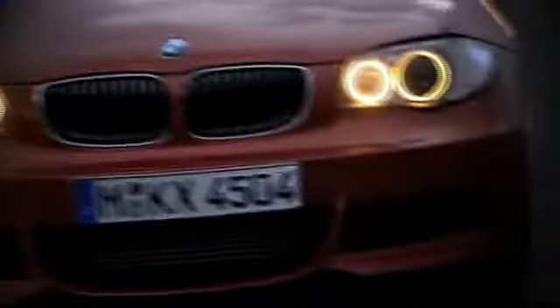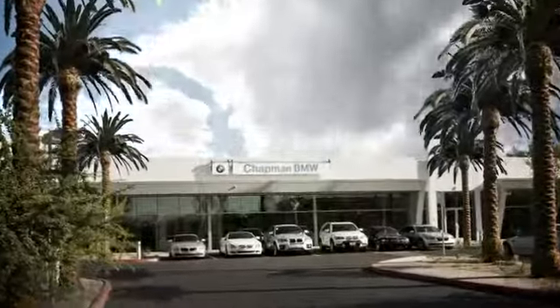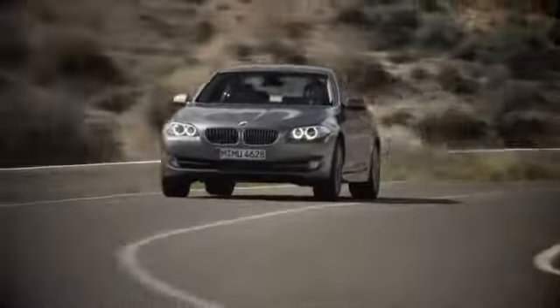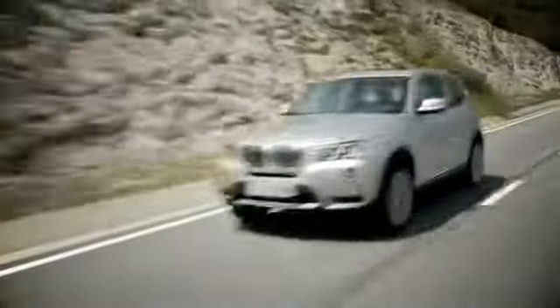Our success starts with one thing: taking care of the customer. At Chapman BMW on Camelback, we offer the best bottom line price in town. Our dealership is driven by our dedication to selling only the highest quality luxury cars. Give us a call today at 602-308-4BMW. We'll see you soon.